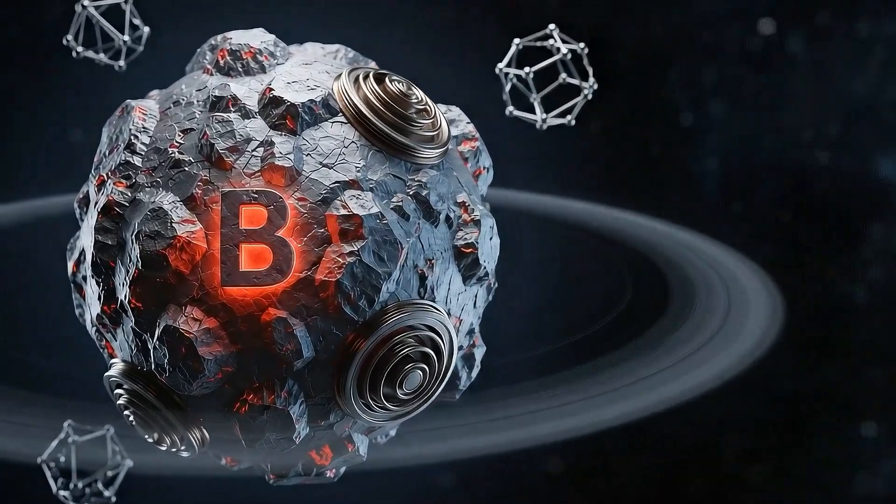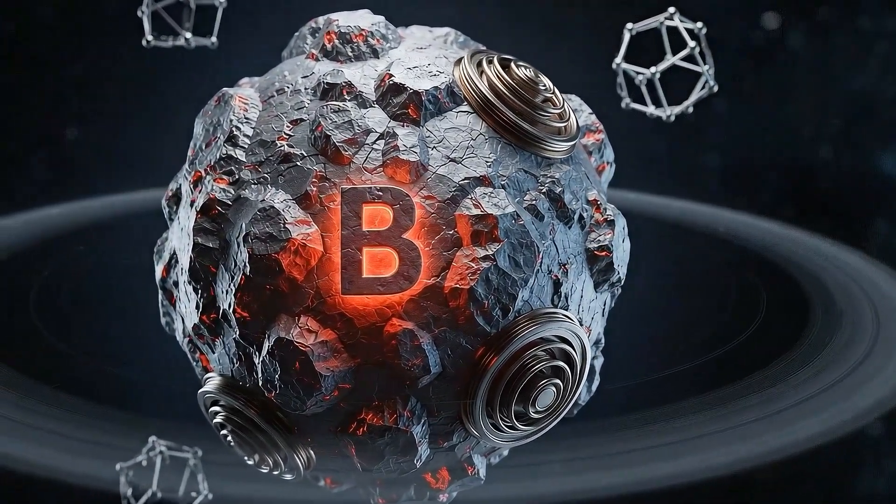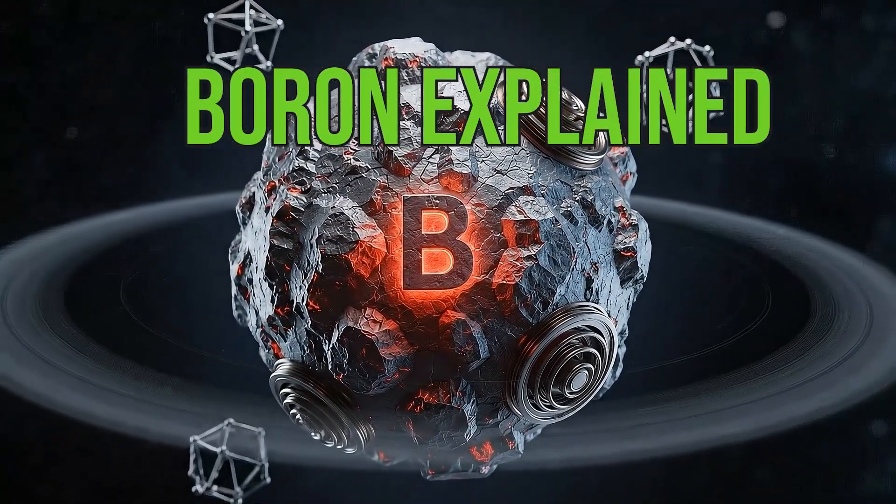Meet boron. In this video, we'll explore why boron is called an electron thief, and its unique properties and applications in modern technology.